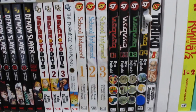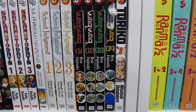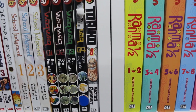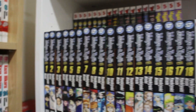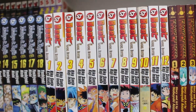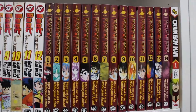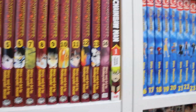We also have The Promised Neverland volume 1, School Judgment volumes 1 through 3 — by the same artist as Death Note and Bakuman, also complete — volumes 1 through 4 of Whistle! complete, volume 8 of Toriko, volumes 1 through 6 and 18 of Myo and Roji BSI complete, volumes 1 through 12 of Beet the Vandel Buster complete, volumes 1 through 14 of Flame of Recca, and one lone volume of Chainsaw Man.